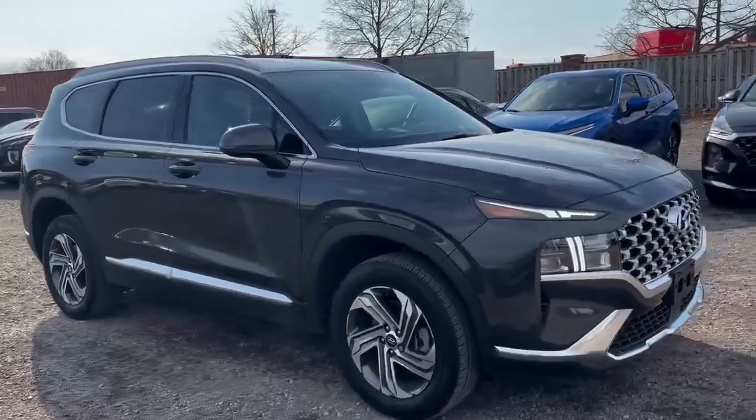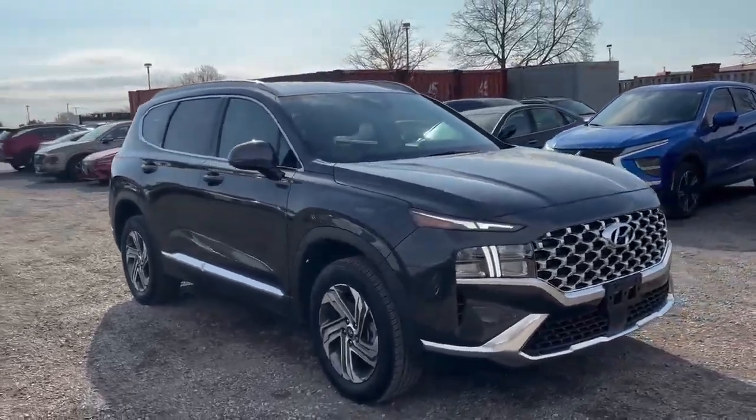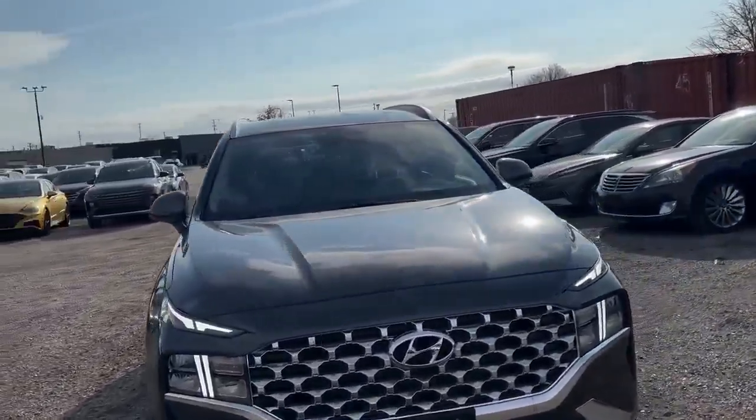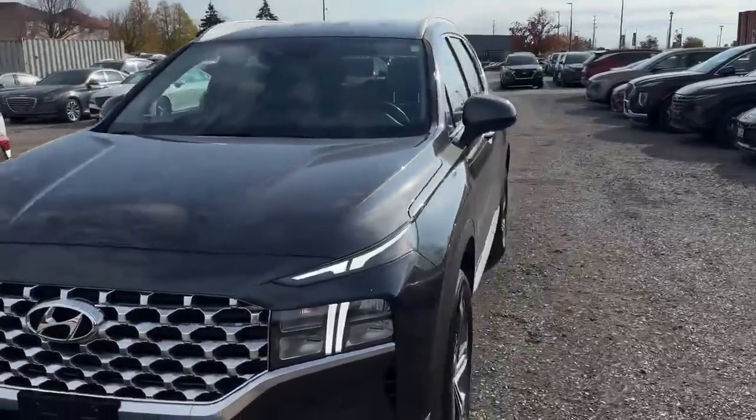Come check us out at 300 Southdale Road East in London. My first name's Jacob. Call me at 519-649-7779. Book an appointment, come on in, and check it out. Thank you for watching.